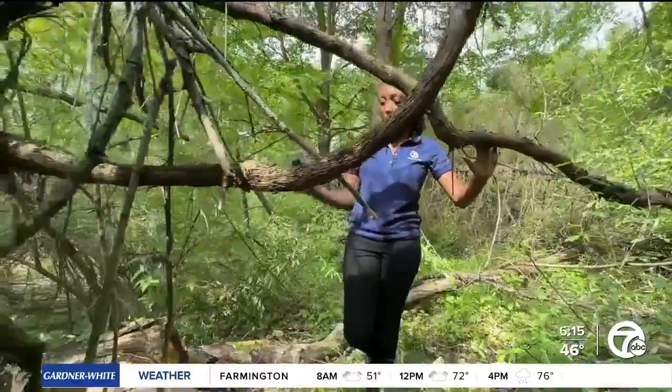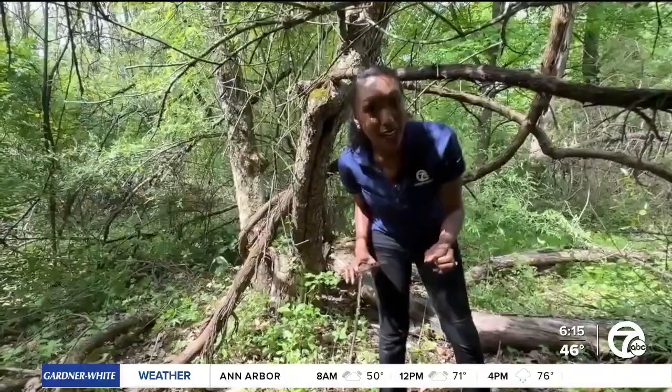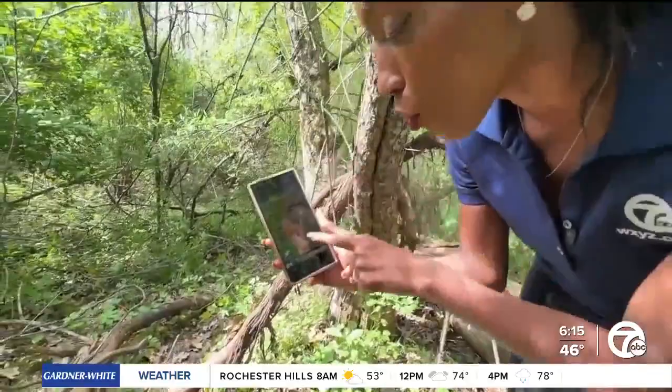Going on a morel hunt can be a little intimidating, but here are three tips for you. Tip number one: look for dead trees — like this dead apple tree is perfect. Number two: it has to be the right temperature, and here in Michigan there's about a two- to three-week window for each type of morel mushroom. And three: texture. It's a really good idea to look at a picture of a morel before you go on your hunt, so you can train your eye to what you're looking for.